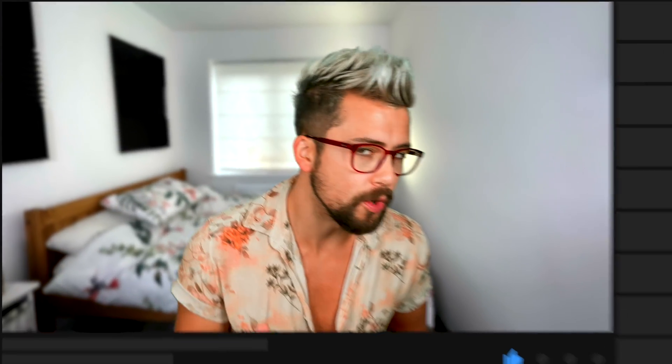Obviously, if you find absolutely anything useful in this video, smack that subscribe button as it will help me with making this content for you. And don't forget to give that like button a bit of love too. Let's get on with it.